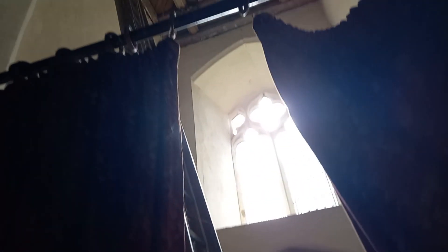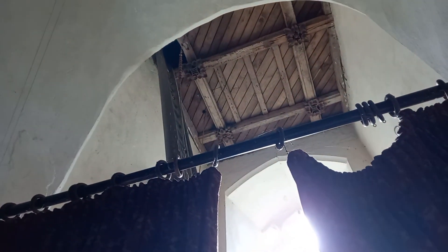Look at the lovely woodwork on the stair tower. You have to be brave to climb that ladder — it is extremely tall. I wouldn't want to pull one of the bell ropes from up there.